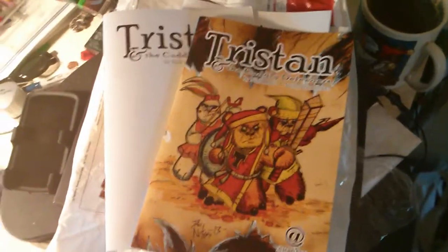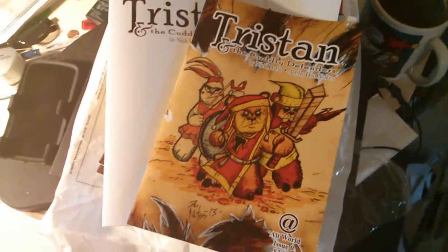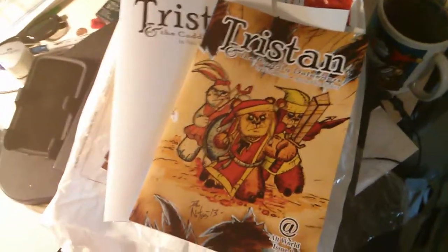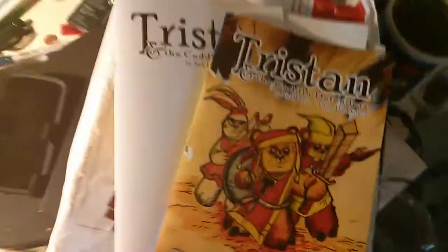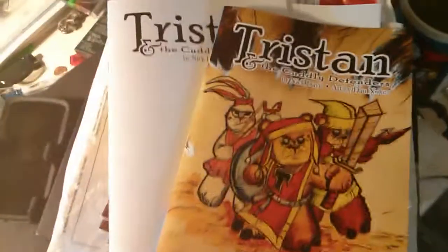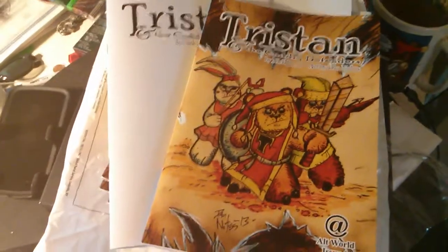Hello Teddy Bear Tower fans. I am looking at the Baltimore Comic Con exclusive issue of Tristan and the Cuddly Defenders. This is a special preview issue that features some of the opening artwork and story from the upcoming Kickstarter book Tristan and the Cuddly Defenders, which is going to be a 48-page graphic novel.